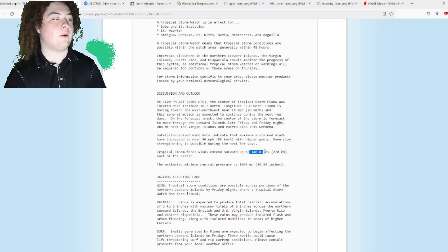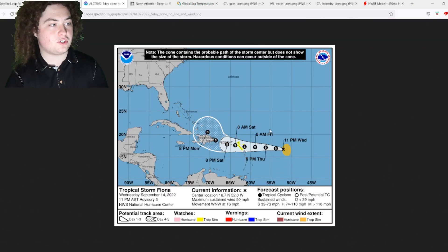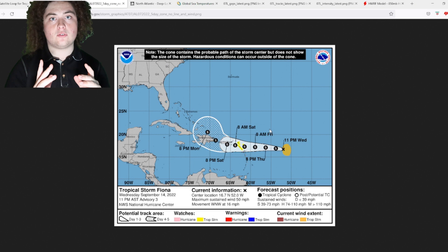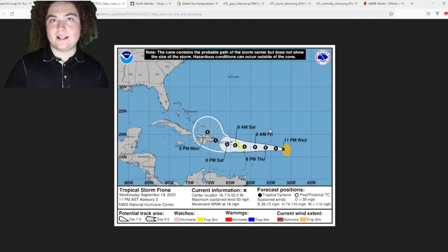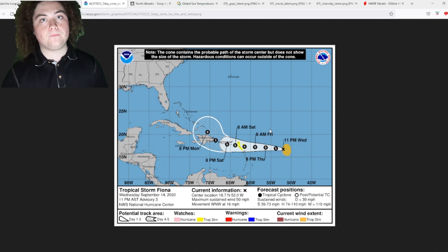Tropical storm force winds extend out 140 miles from the center. Looking at the cone, tropical storm watches have been issued for parts of the Leeward Islands — if you're in that watch area, start preparing now. Fiona is already stronger than anticipated; we were only expecting a 45 mph tropical storm at landfall, and now we're at 50 mph with winds expected to strengthen up to 60, potentially 65 miles per hour according to some models as it approaches land, making the wind threat that much more dangerous.